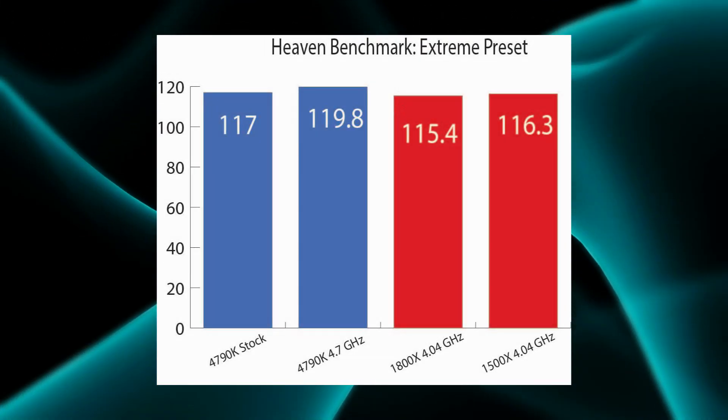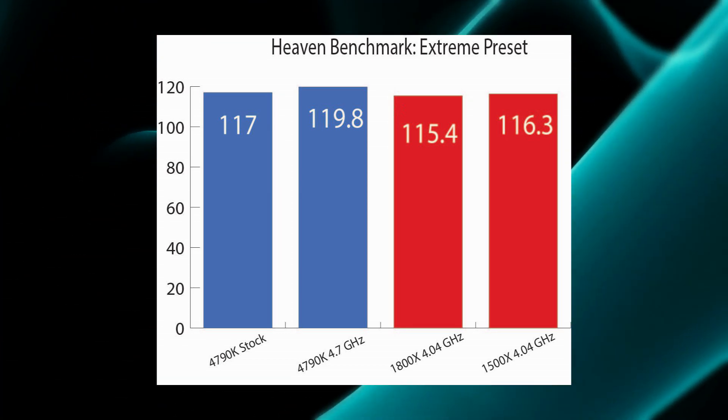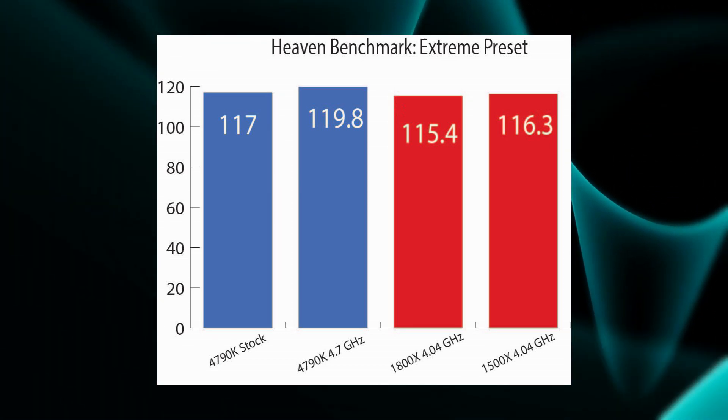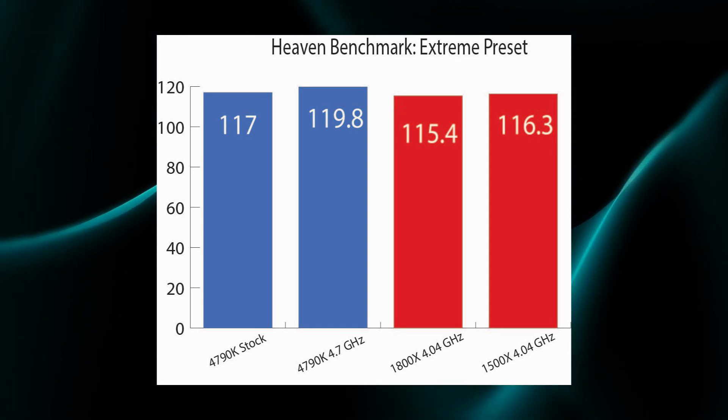First up is the Heaven benchmark on the extreme preset. The Intel processors all squeak out a win over the AMD counterparts; however, they are all very, very close in their frame rates to each other.